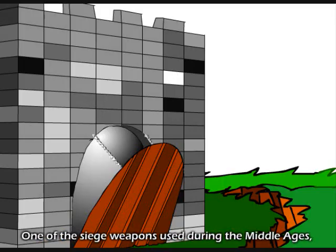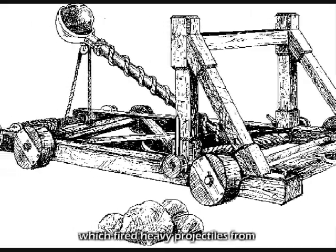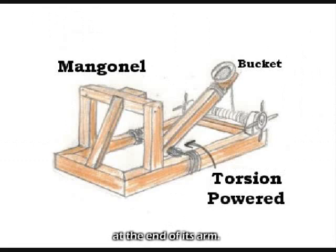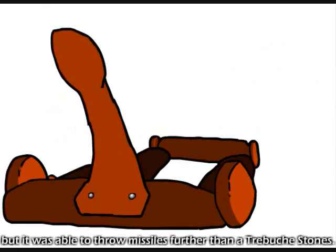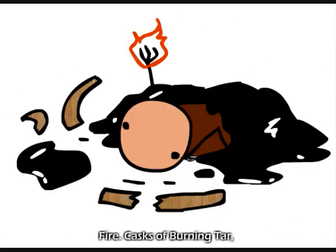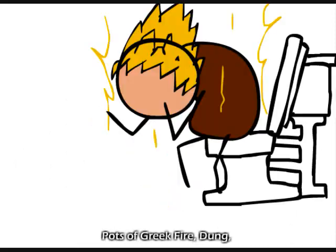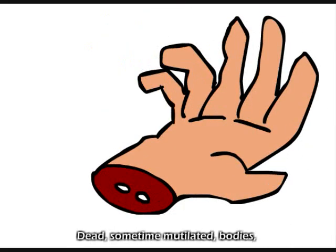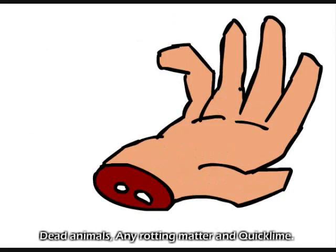One of the siege weapons used during the Middle Ages was the mangonel. This was similar to a catapult, which fired heavy projectiles from a bowl-shaped bucket at the end of its arm. The mangonel was not as accurate as the ballista, but it was able to throw projectiles further. It fired sharp wooden poles and darts, fire, casts of burning tar, burning sand, pots of red fire, dung, sometimes mutilated bodies, disease-ridden bodies, body parts, dead animals, any rotting matter, and quicklime.